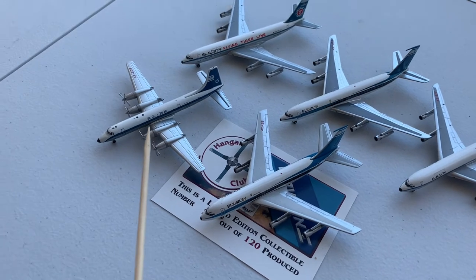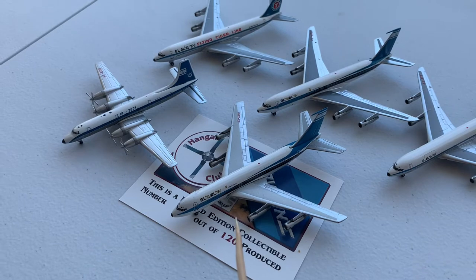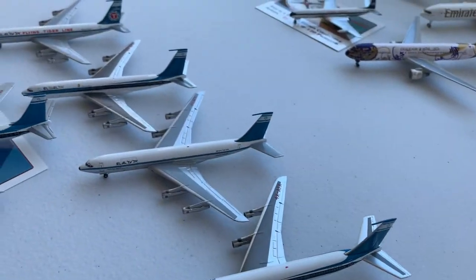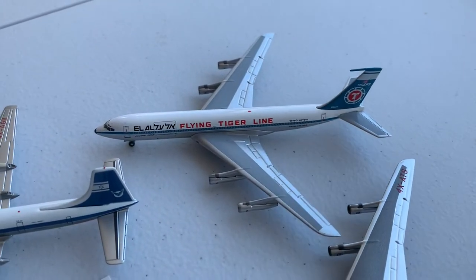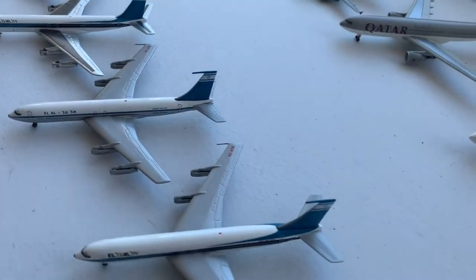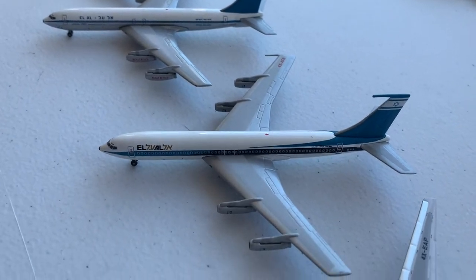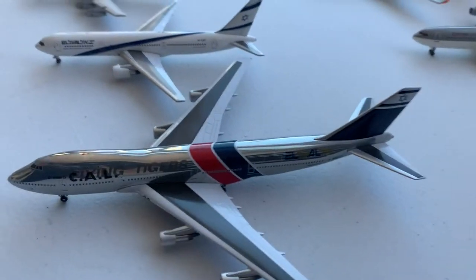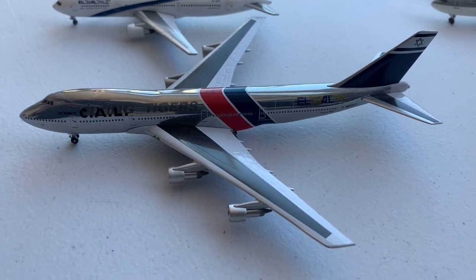Now for my Middle East collection, starting with the Lebanese Airlines Bristol Britannia, then a special Hangar Club release of an LL 720B, then four Boeing 707-300s in various Lebanese Airlines paint schemes including the Flying Tigers hybrid scheme, followed by two 707-400s for Lebanese Airlines, then the LL 767-300, and then the former Flying Tigers LL 747-100F.